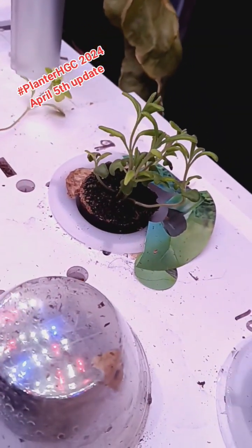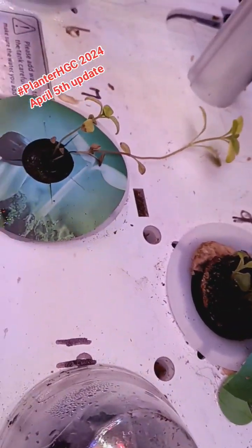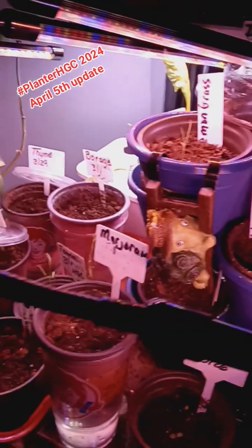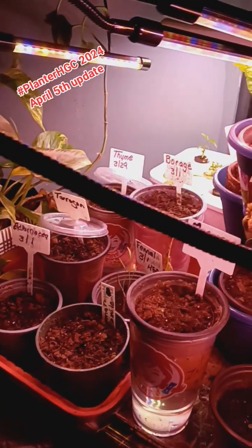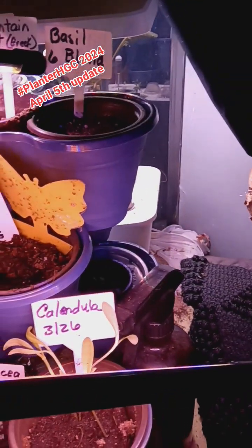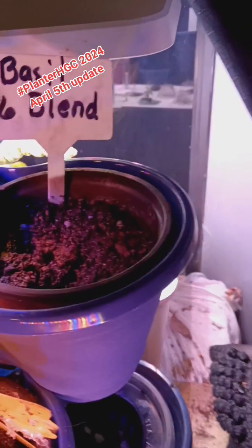Over here we have lavender, number nine, and marjoram right there, which is number ten. This is what I have growing here inside. I have my grow light here, which is the four-arm grow light that's keeping it warm.